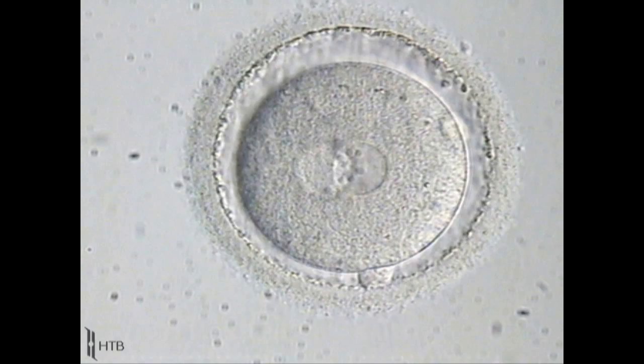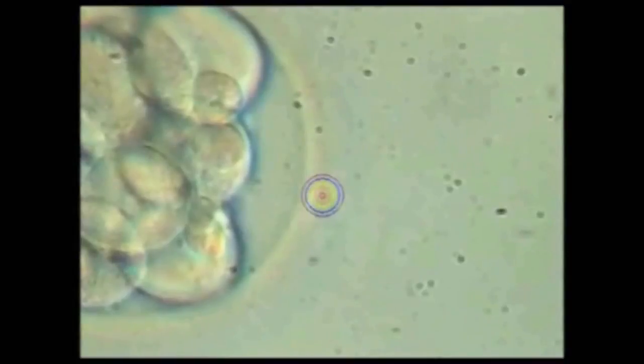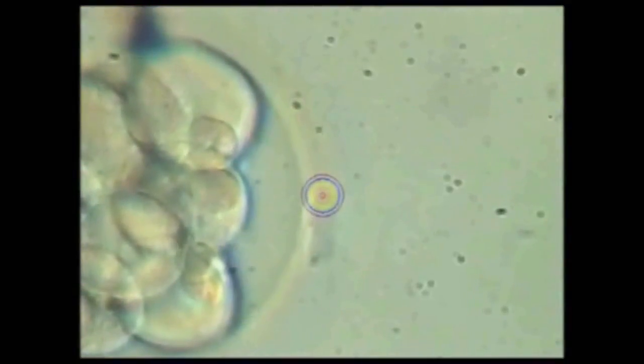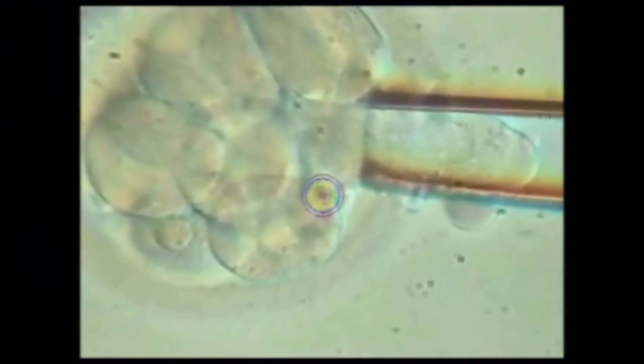In the morning of the day after egg retrieval, eggs are checked for signs of fertilization, and those fertilized are left for further culture. In many cases, patients can increase their chance of a healthy pregnancy using preimplantation genetic diagnosis, also known as PGD, which enables identification of genetically competent embryos — normal embryos — and eliminates abnormal embryos from the transfer.